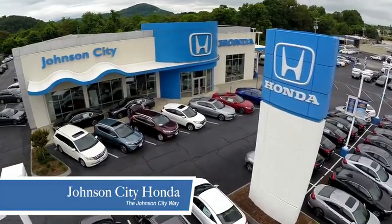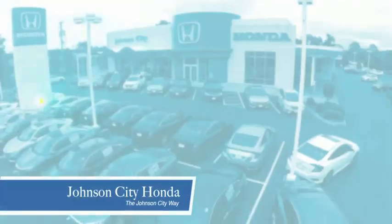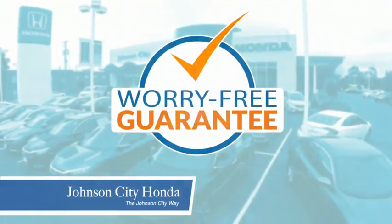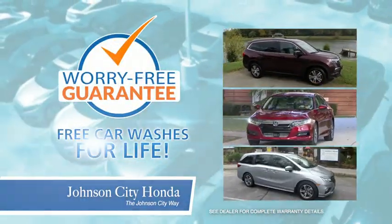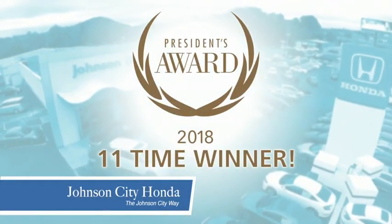At Johnson City Honda, we have a commitment to deliver the service, selection, and savings you're looking for when buying a Honda. Plus, all our vehicles come with our worry-free guarantee at no additional charge, and car washes for life. There's a reason Johnson City Honda is the area's only 11-time President's Award Winner.